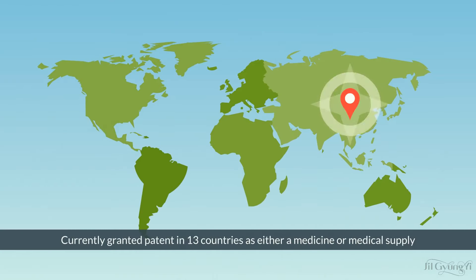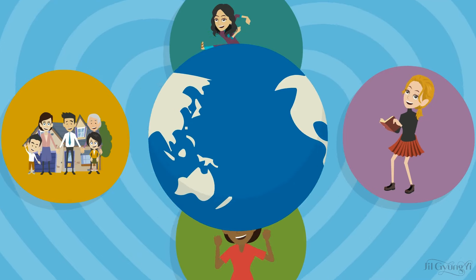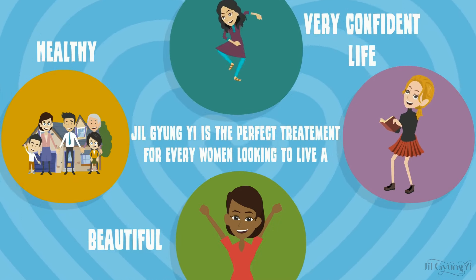Currently granted patent in 13 countries as either a medicine or medical supply, Jill Giang-Yi is the perfect treatment for every woman looking to live a healthy, beautiful and very confident life.